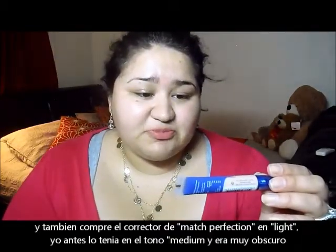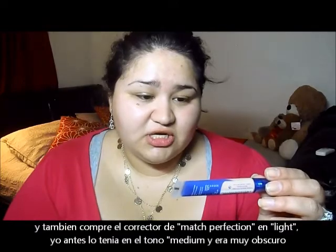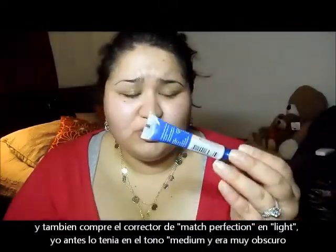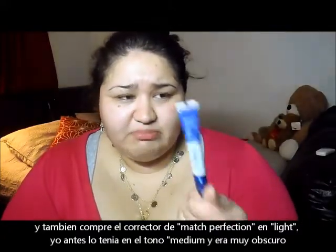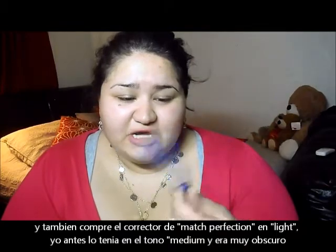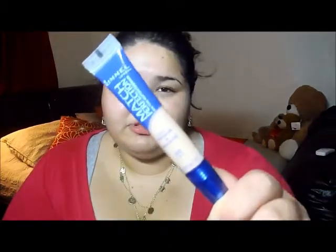I also picked up the Rimmel Match Perfection Skin Tone Adapting Concealer. I used to own this a long time ago — my color was in medium and it was really dark. Now I picked it up in light, and I really want to give it a try.